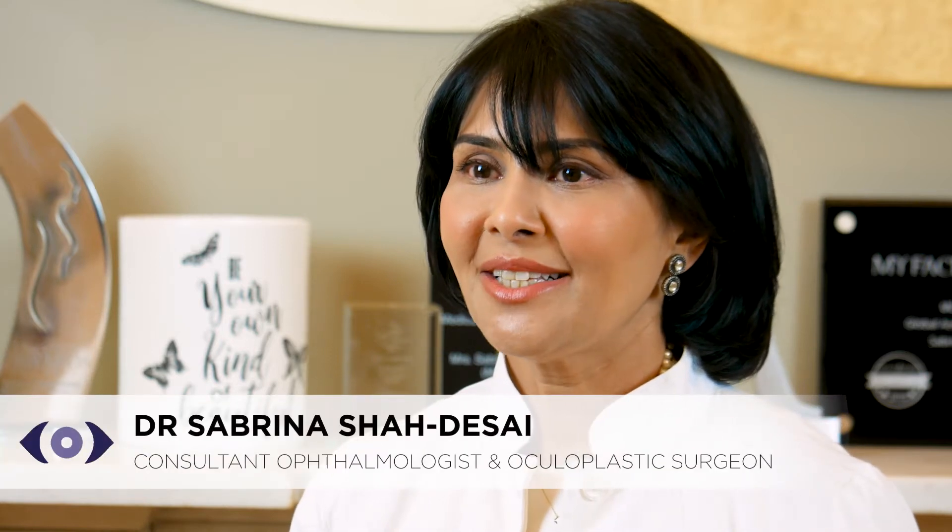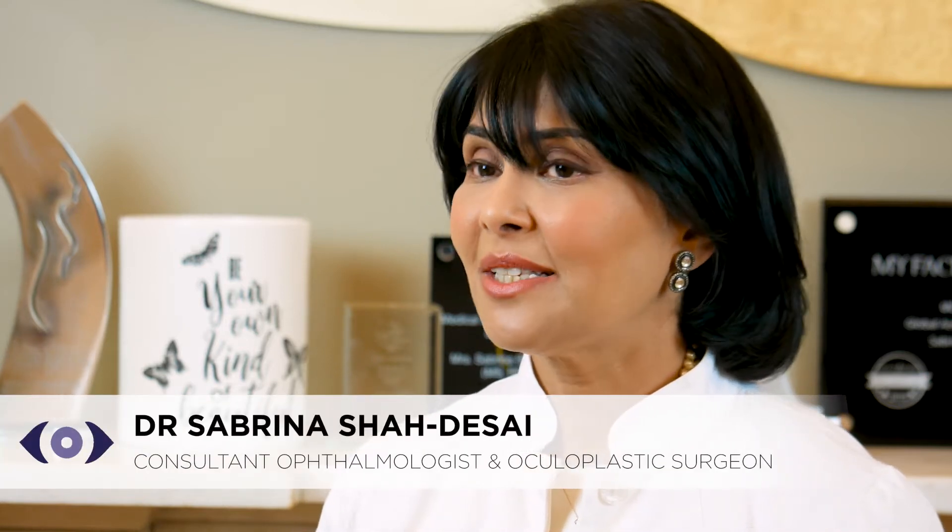Hi, I'm Dr. Sabrina Shadeh Sain, Aesthetic Oculoplastic Surgeon based in London on Harley Street. And as an oculoplastic surgeon, I'm called upon to restore periorbital hollows very frequently. These are also known as superior sulcus or upper lid hollows.